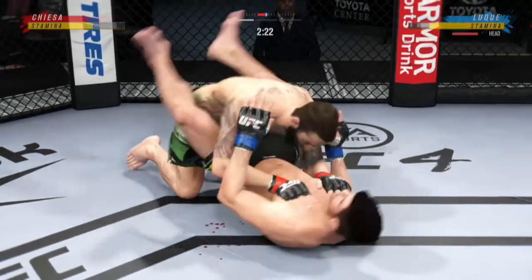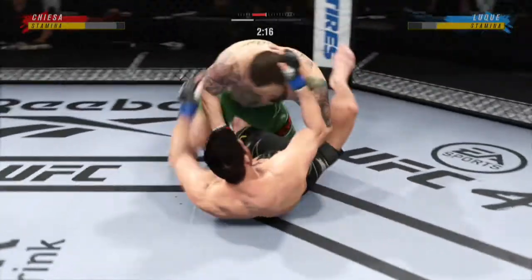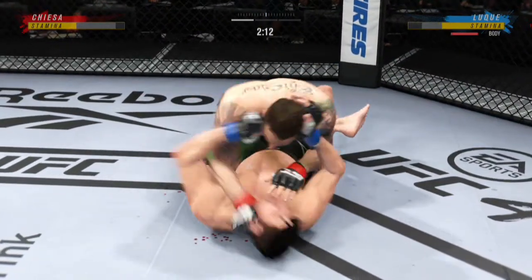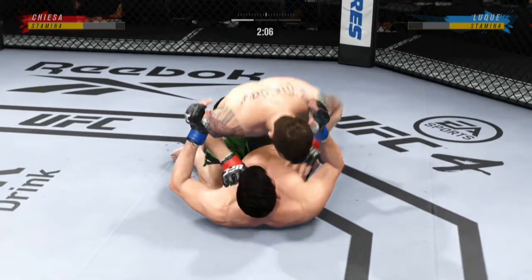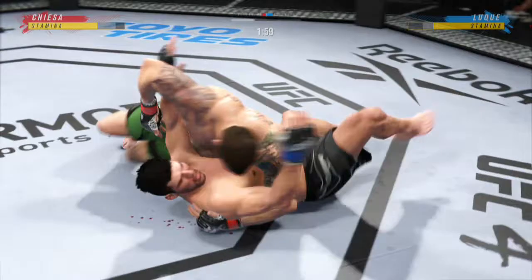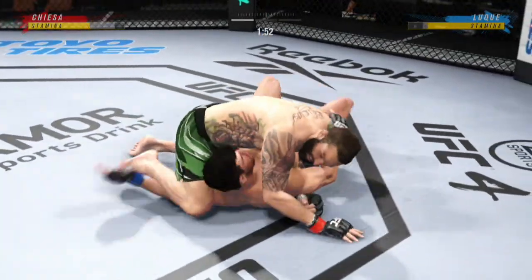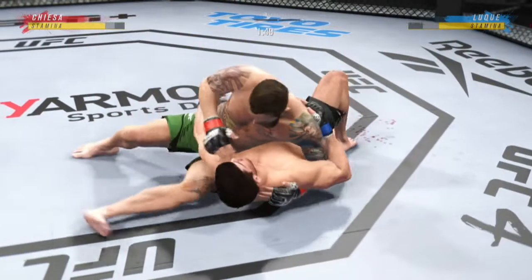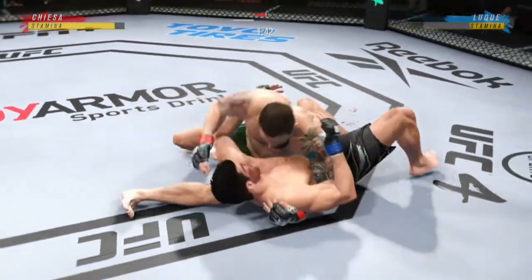Try, try again. He's never going down. Persistence pays, and that's what we saw with this young man. Over and over he shot for takedowns, tried to mix it up, and got defended. But eventually he got it done. Now what does he do with top position? There are few things more fun to watch in mixed martial arts than these transitions and scrambles on the ground. High-level grappling can really be entertaining.